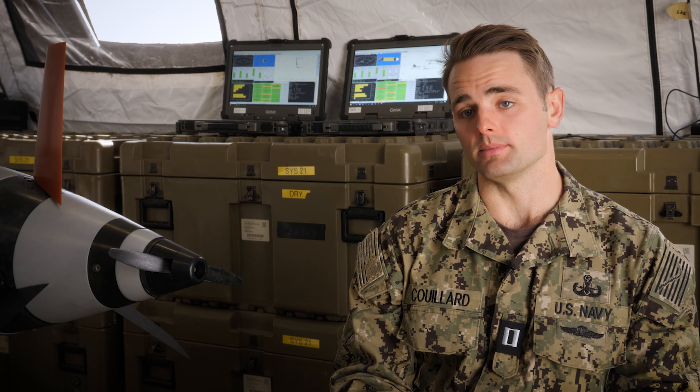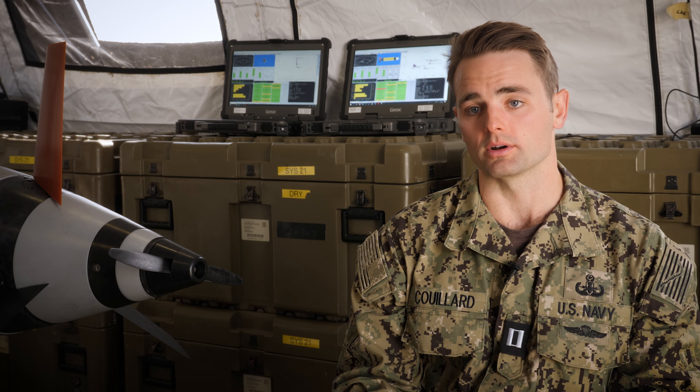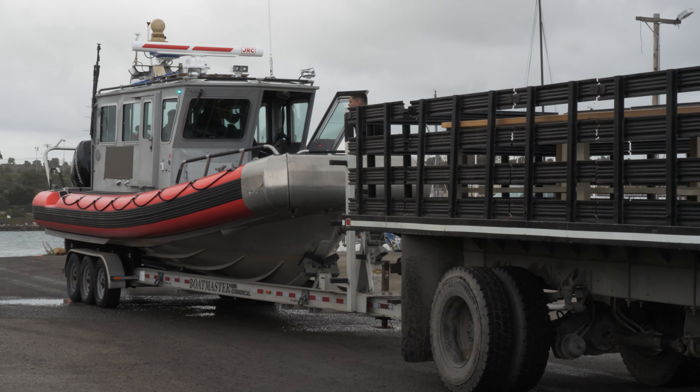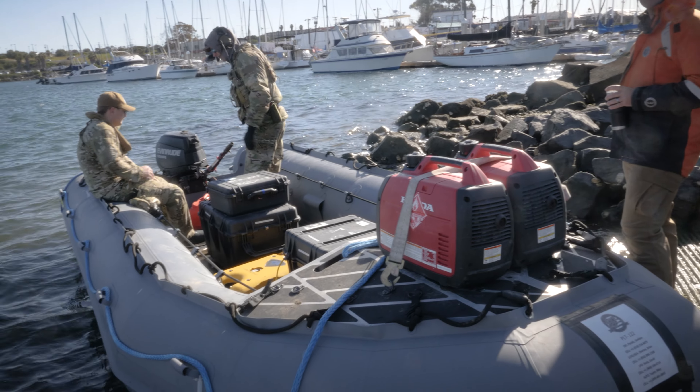To get these unmanned underwater vehicles in the water and operational, they use a lot of pre-mission computers and planning, as well as organic support to charge the vehicles. Then they utilize RIBs — rigid hull inflatable boats — and CRRCs, which are small combat rubber raiding craft, to deploy these vehicles.